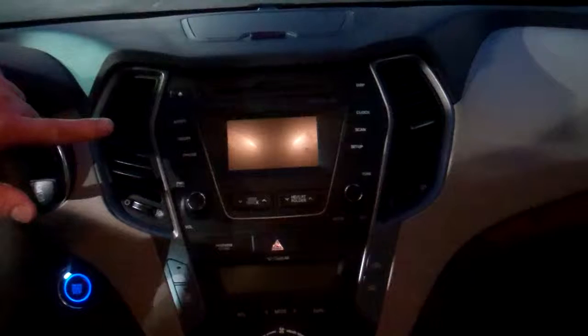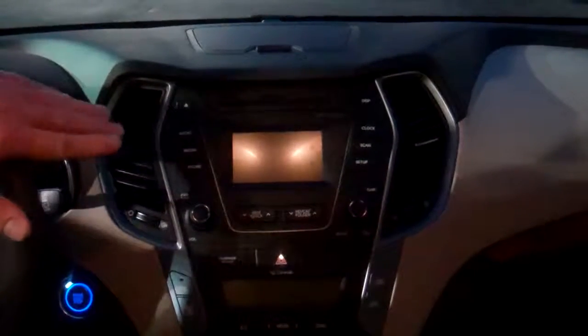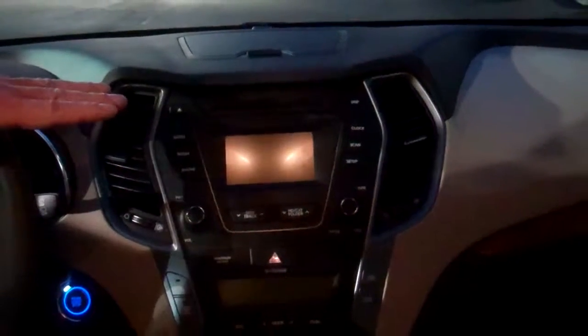This touchscreen radio screen converts to a backup camera when you put it in reverse — that's a nice feature as well. These are heated seats, power seats on both sides.